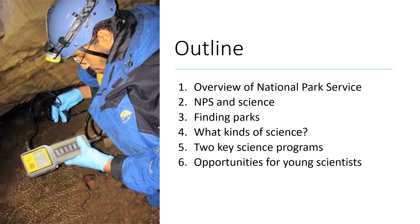I'll characterize briefly how science is viewed in the NPS. I'll then show how to find parks and understand what kinds of research you can do in them. I'll point you to two science programs that can help you connect with parks, and I'll end with a few opportunities for young scientists from undergraduate students all the way through to junior faculty.